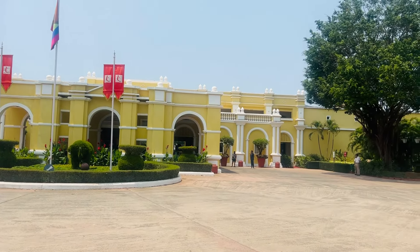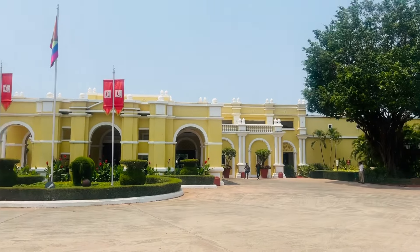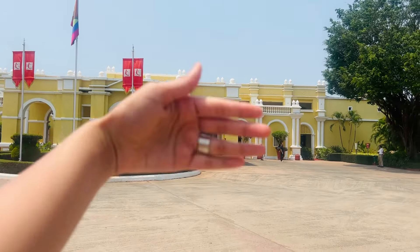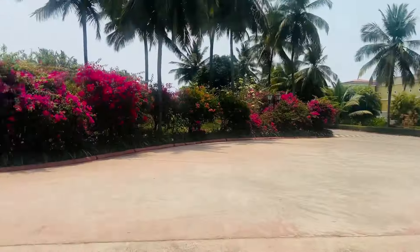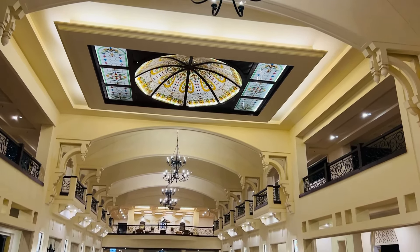First, let's enter. Here we have a fountain area, full of greenery. This is a big property. Here is the outer look, here is the main entrance, here is the reception, and behind are all the rooms. So let's go inside.